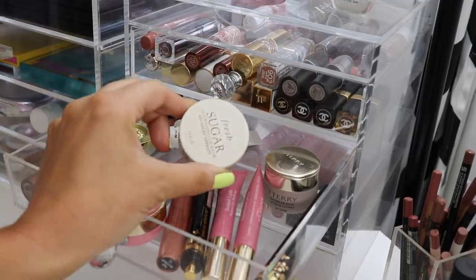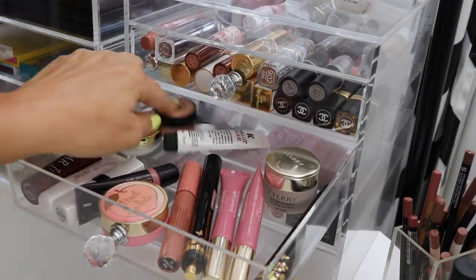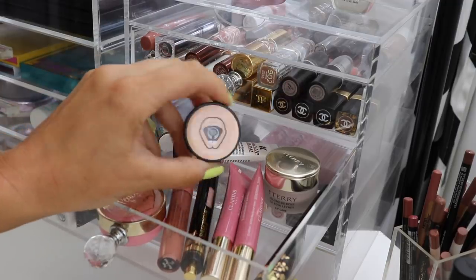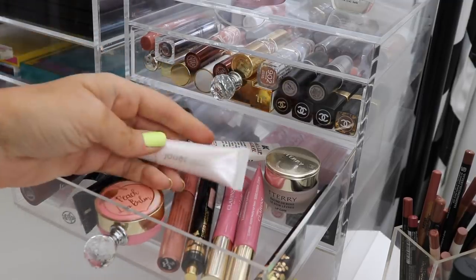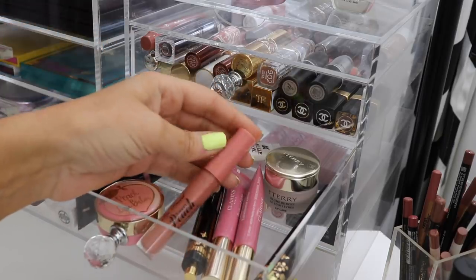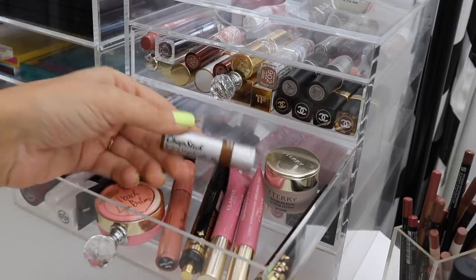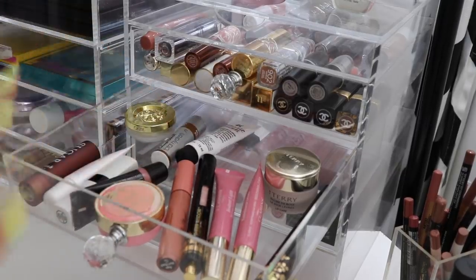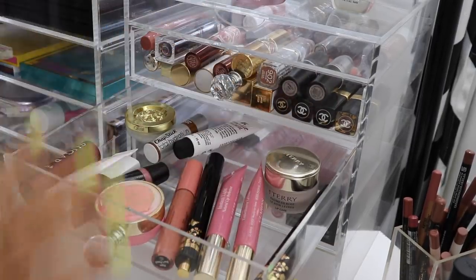The Body Shop lip balm — nothing special. I love the Jouer Essential Lip Enhancer — one of the best lip balms in the world. The Too Faced Sweet Peach lip oils are really nice. The ChapStick Total Hydration Coconut is really really good. And the Butter London lip oils are really nice too.